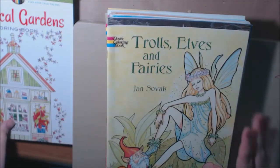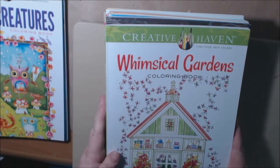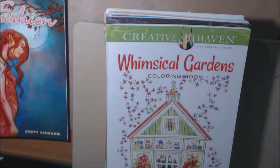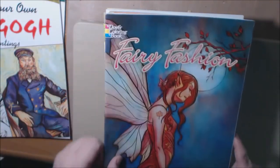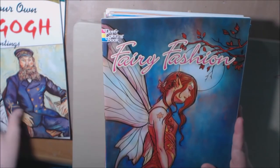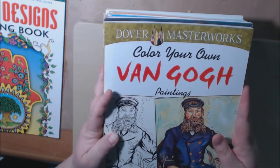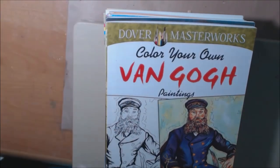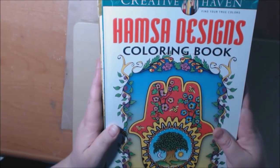Trolls, Elves, and Fairy by Jan Sovak. Whimsical Gardens. Curious Creatures. Fairy Fashion. Dover Masterworks Color Your Own Van Gogh. And Hamza Designs Coloring Book.